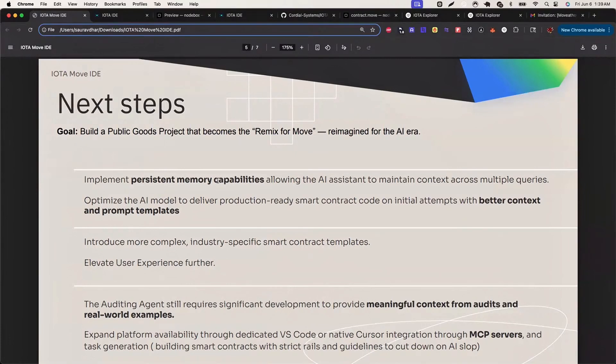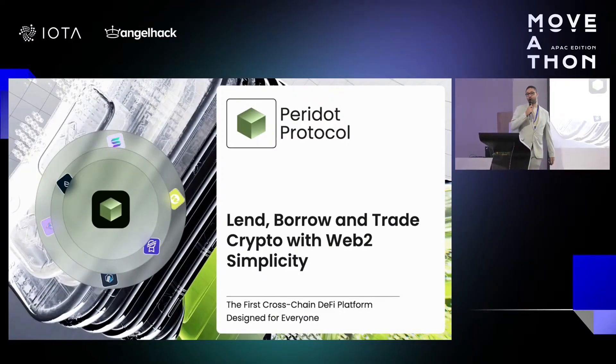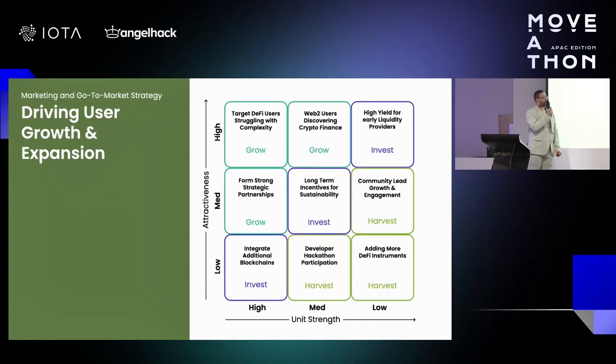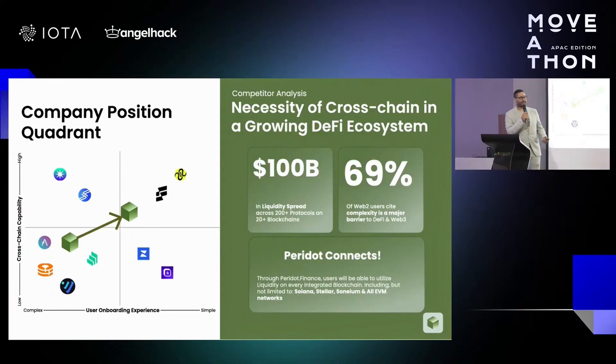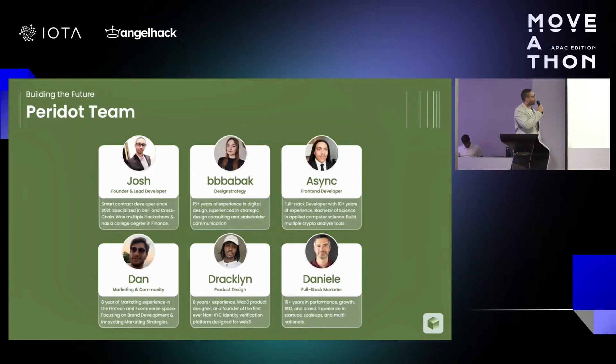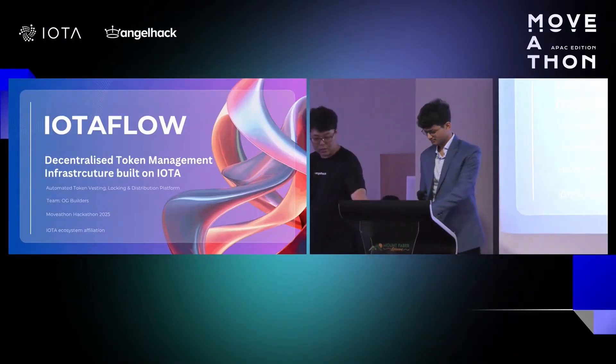Peridot Labs placed third in the decentralized finance and AI track with Peridot, a cross-chain lending and borrowing platform that connects multiple EVM and non-EVM blockchains. It simplifies asset management by enabling lending, borrowing, and yield generation seamlessly across multiple chains. Peridot integrates IOTA as a potential hub chain due to its high speed and ultra-low gas fees, using bridges like Wormhole and Chainlink's CCIP. Judges noted Peridot's strong focus on improving user experience for web2 users but raised questions about managing cross-chain latency.